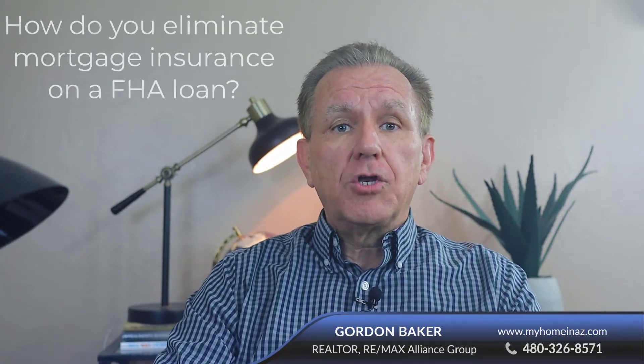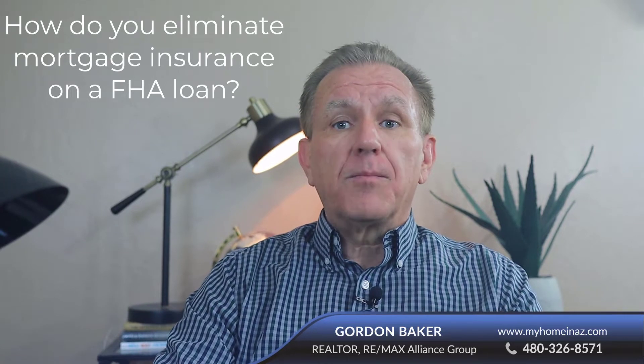Removing or eliminating the mortgage insurance on an FHA loan is completely different from a conventional loan, so it deserves its own separate discussion. I'm Gordon Baker with RE-MAX Alliance Group, and let's figure out what you can do to eliminate the mortgage insurance premium on an FHA loan.